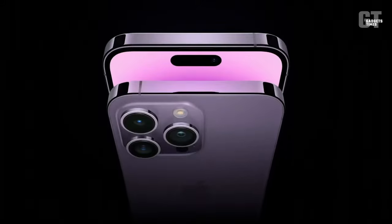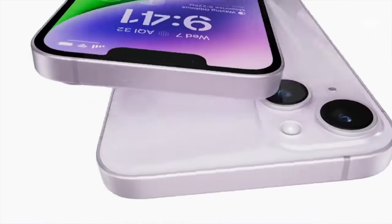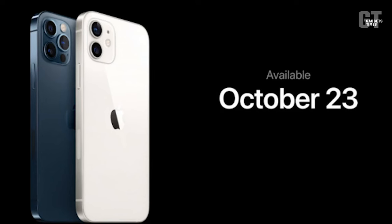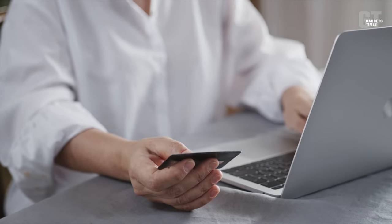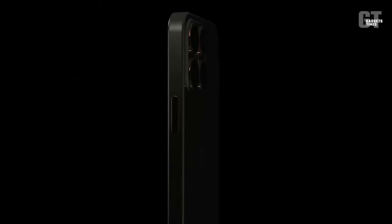Apple has finally revealed the iPhone 14, and pre-orders have been so successful that the delivery date is well into October if you haven't already placed your order. Perhaps you'd be better off waiting for the iPhone 15 if Apple's newest and greatest doesn't pique your interest.